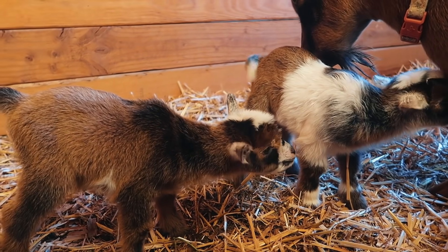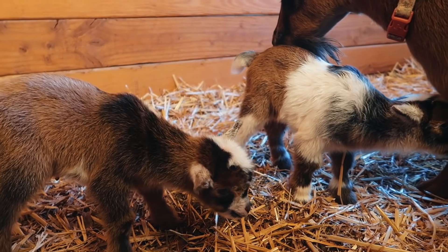Since these are both bucklings we definitely aren't going to keep any — we'll be looking for homes for them. They might be really good sires for new farms, or just good pets. We could castrate them — they could be wethers — or just pets. They're going to stay with us for a few months and we'll soak in all the little baby goat cuddles.